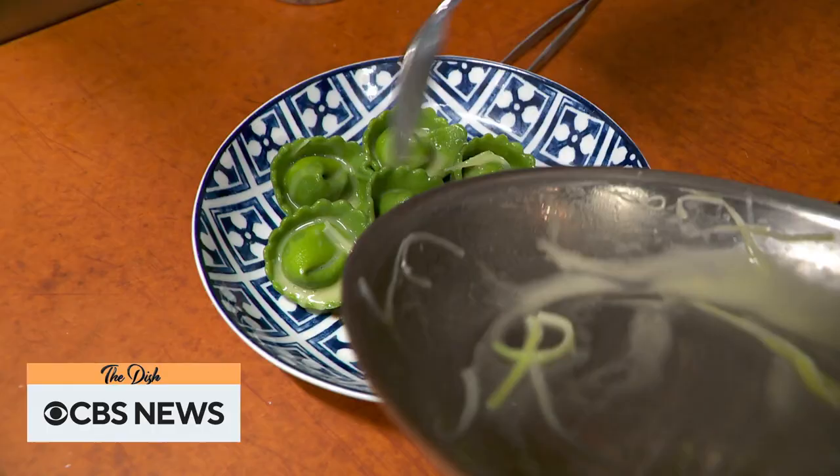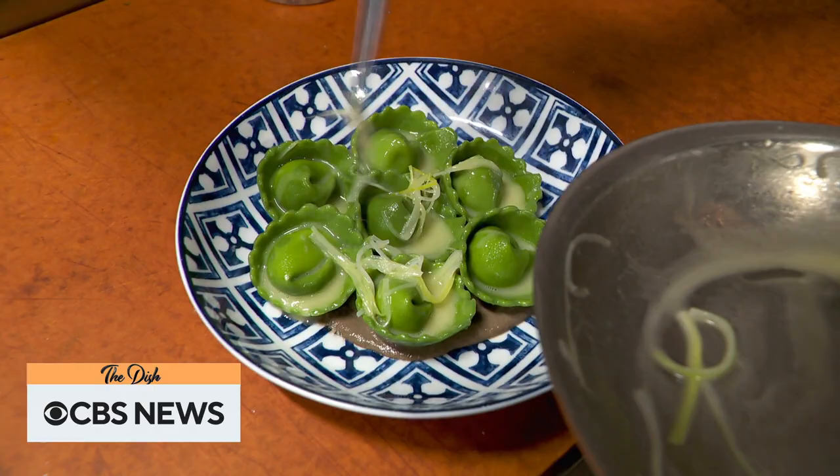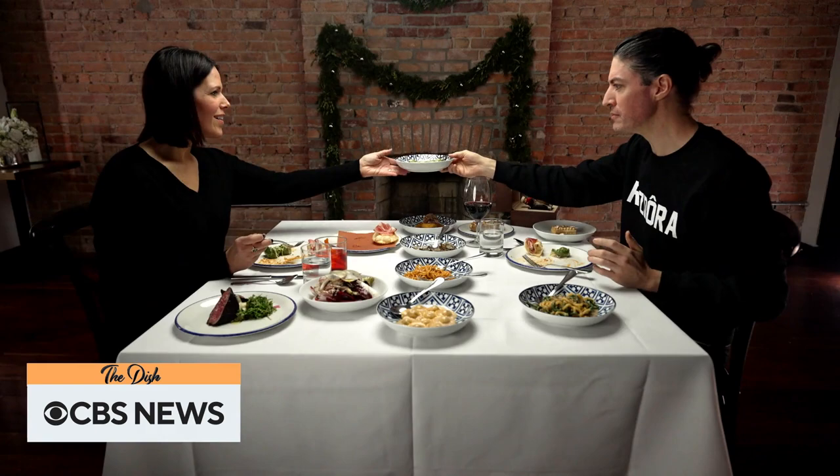Knowing that we used to go out in her backyard and find porcini, and then she would roast porcini and braise leeks, and then we'd make this capoletti based off the Romagna region in Emilia-Romagna — those are memories that you put together. How do you find a way to incorporate and tell a story? How do you make that story into a pasta?